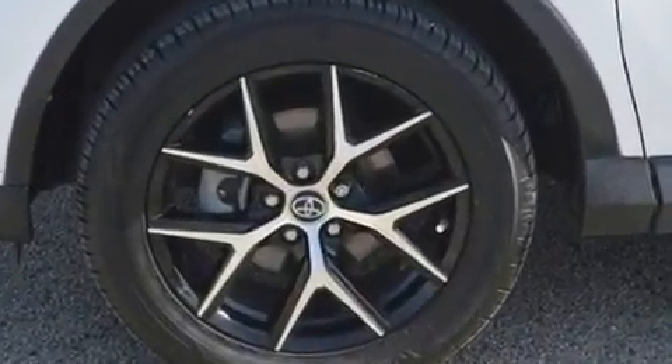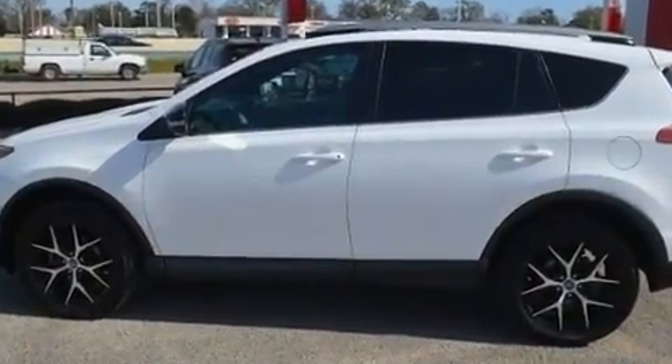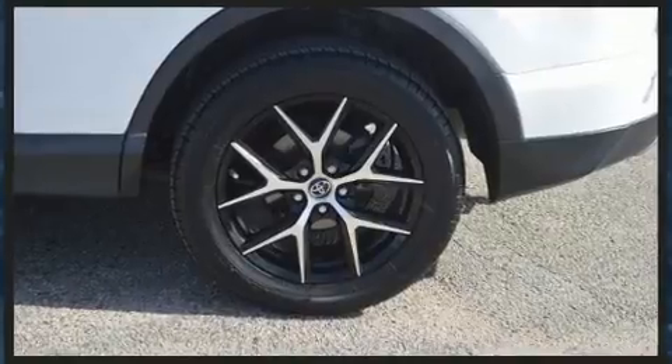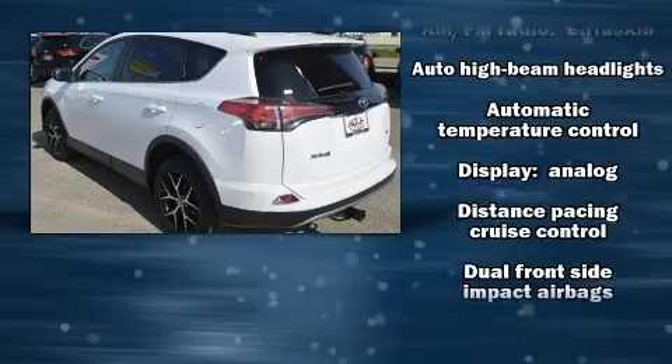Top features include heated front seats, variably intermittent wipers, a leather steering wheel, a trip computer, lane departure warning, and one-touch window functionality.